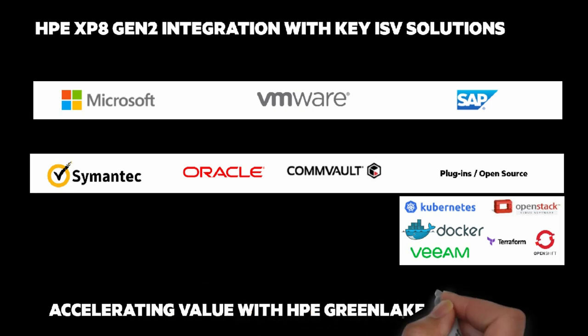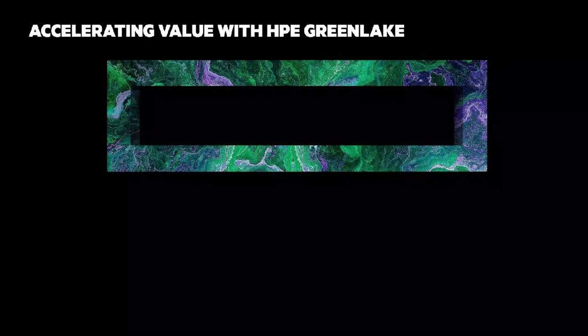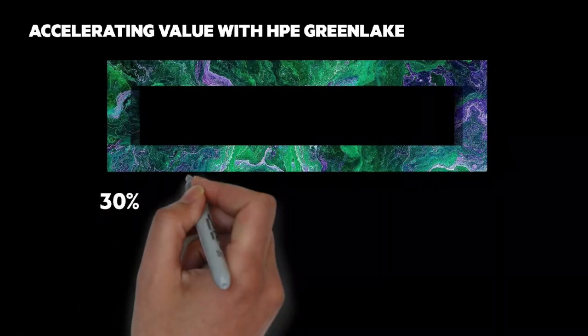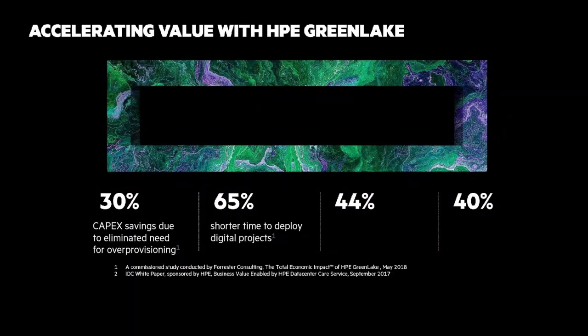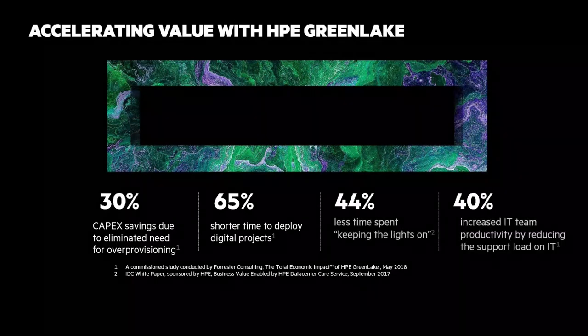I have to mention Accelerating Value with HPE GreenLake and XP-8. There's a clear business value here — let me share four numbers: 30%, 65%, 44%, and 40%. 30% CapEx savings due to eliminating over-provisioning storage. 65% shorter time to deploy projects. 44% less time spent keeping the lights on. And a 40% increase in IT productivity.